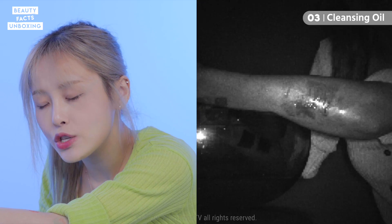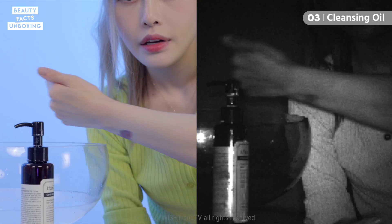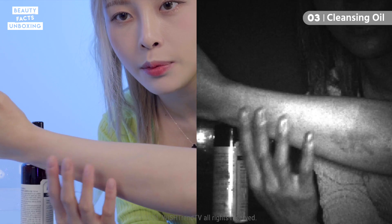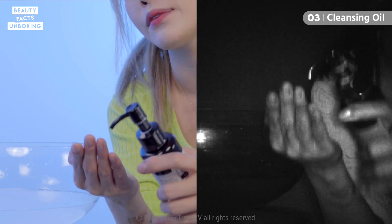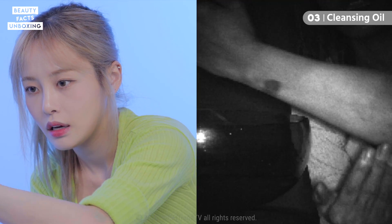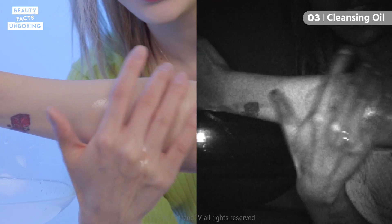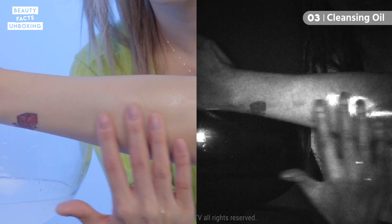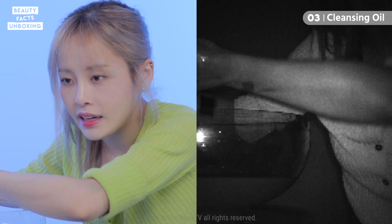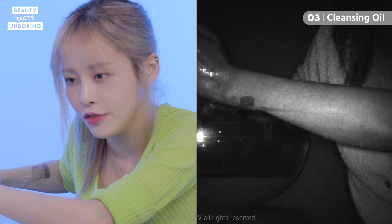For the final step, let's go in with cleansing oil to see if we can definitely get rid of the remaining waterproof sunscreen. I've dried my hands — you can still see some of the sports sunscreen. I'm going to use some cleansing oil, just a pump and a half, and roll it over. It's spreading — it's definitely emulsifying the product. And ta-da! You can finally see that all of it has gone away and my arm looks clean under the UV camera.